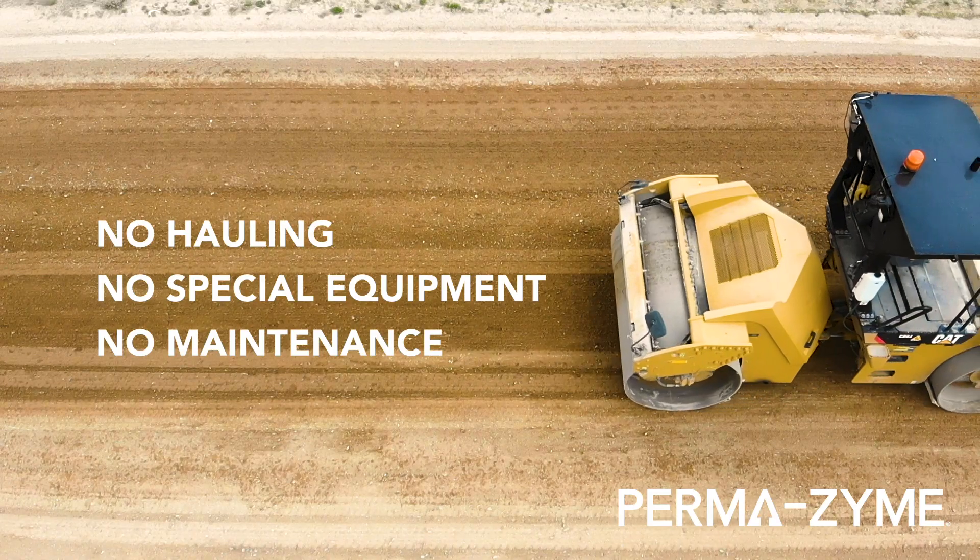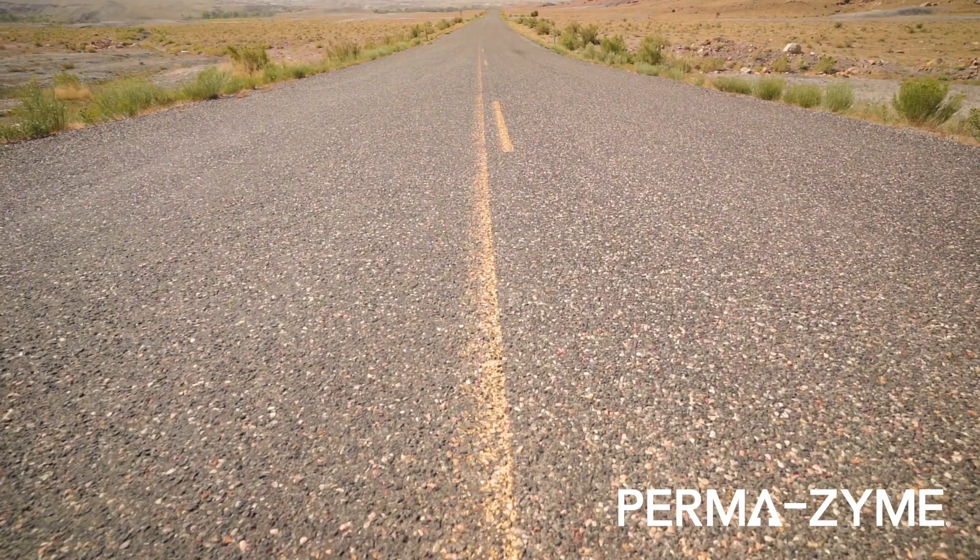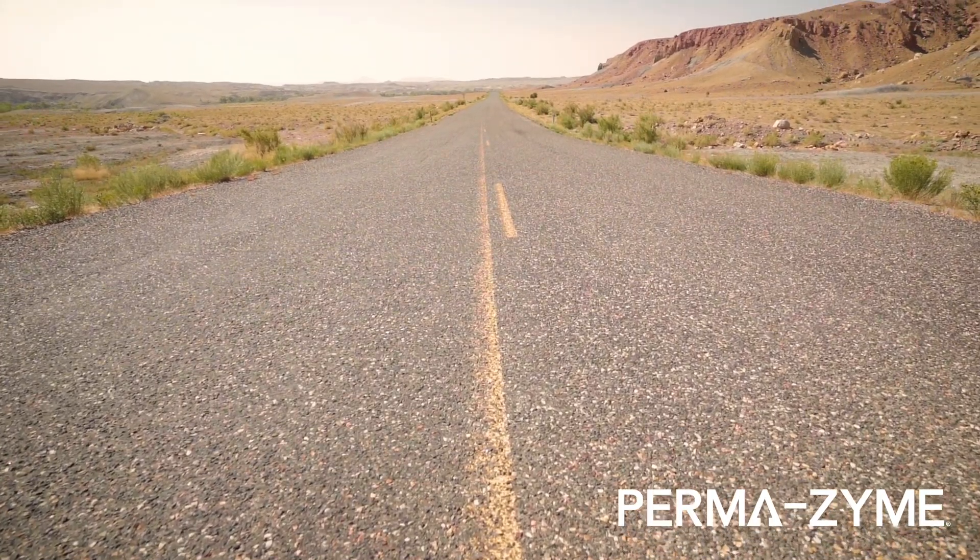Permazyme stabilizes your budget by reducing your road construction costs by up to 80%, which means you can afford that paved road your county has been begging for.